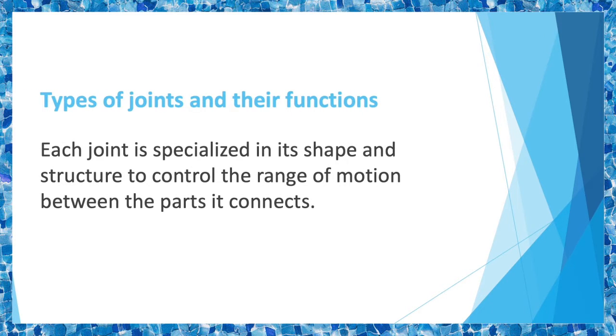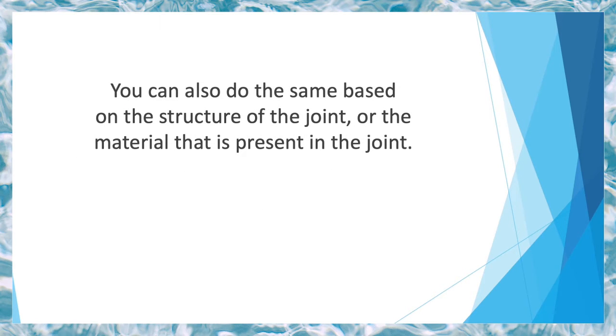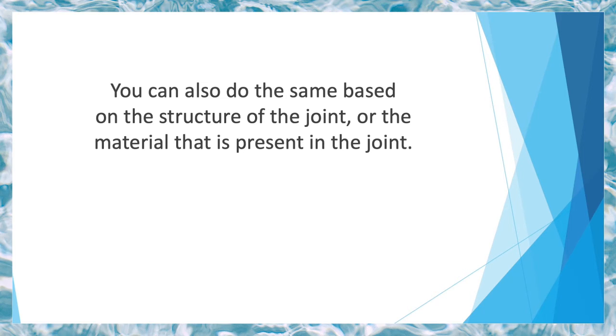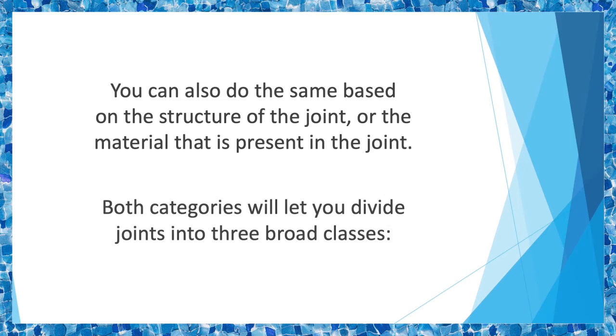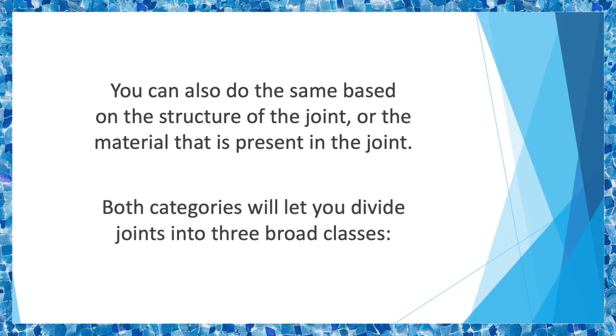Let's first take a look at the different types of joints found in the body before discussing how to take care of them. Types of joints and their functions. Each joint is specialized in its shape and structure to control the range of motion between the parts it connects. For easier understanding, you may classify joints based on the function they perform or how much movement they allow. You can also do the same based on the structure of the joint or the material present in the joint — meaning how the bones are attached to one another. Both categories will let you divide joints into three broad classes.